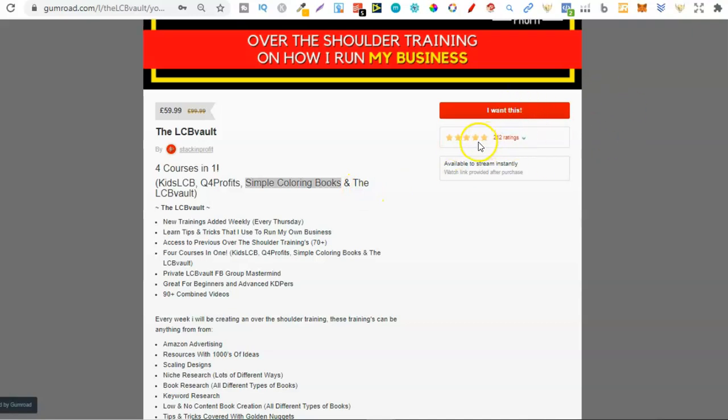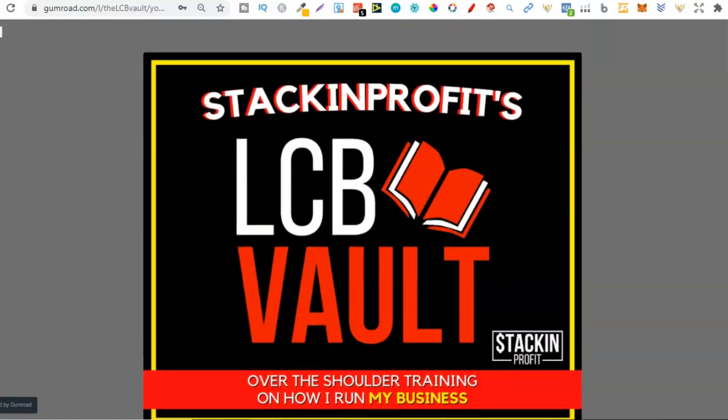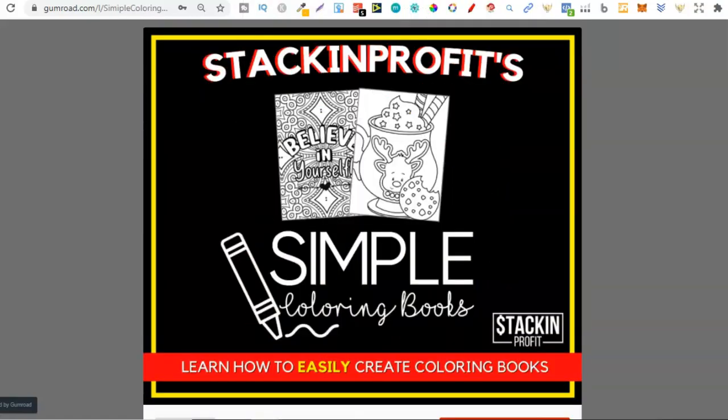Now let's take a look at this because my reviews for the LCB Vault are absolutely awesome. We've had 212 ratings — pretty much the majority, 94%, are all five star. Then we've just had a couple which are one star, but that's to be expected. So people do really like our courses. If you want to check out any of the others, there are always links down below.